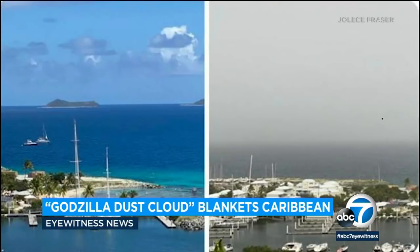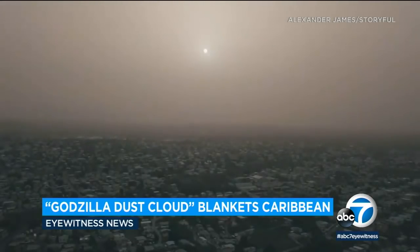A similar story in the British Virgin Islands. These are before and after pictures. And air quality across most of that region is at record hazardous levels.